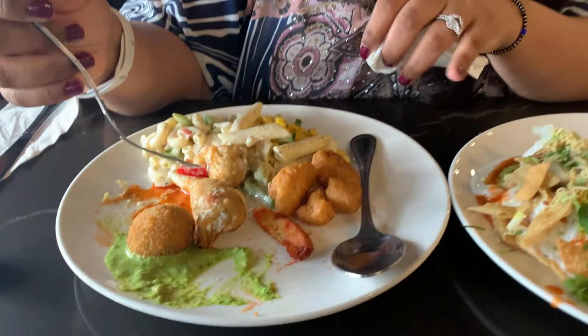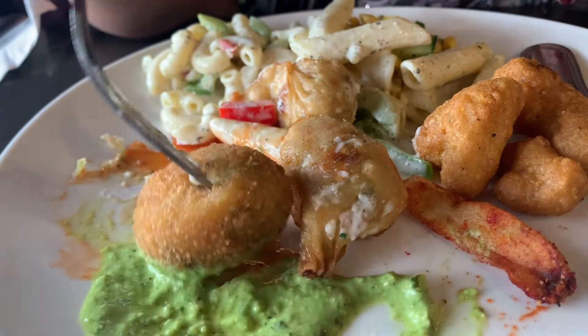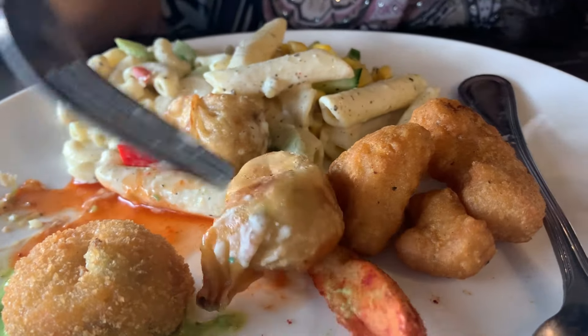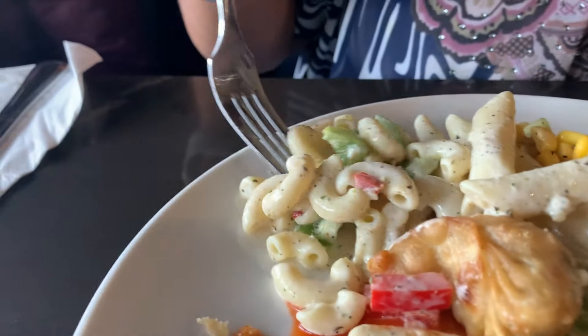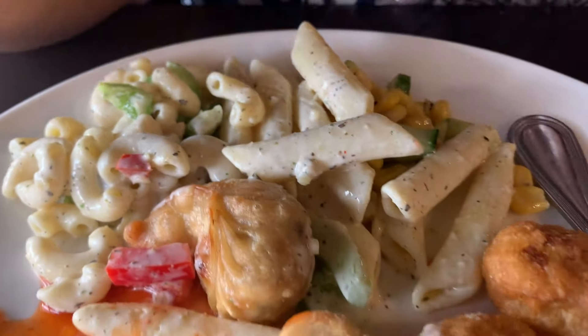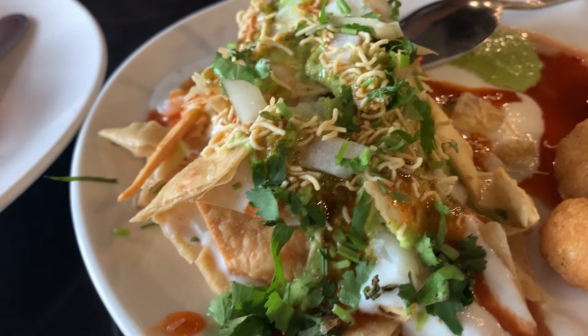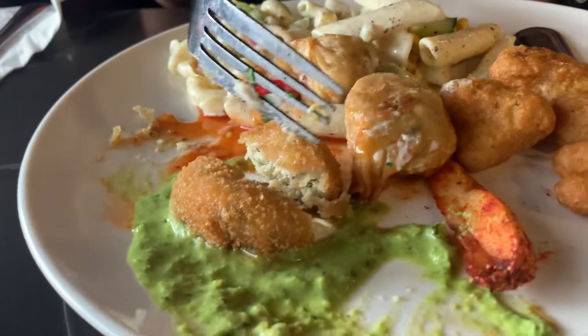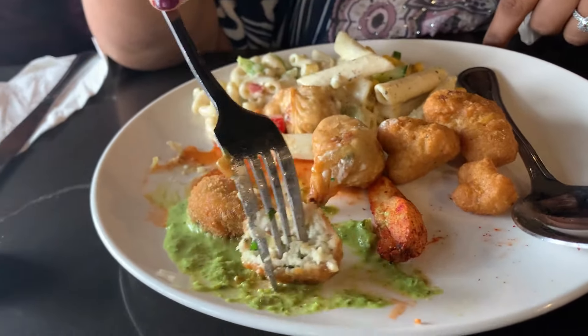Hi guys, welcome to our channel Mom Food and Vlog. We are here at Sahota's and exploring the buffet. This is my plate — I have some dahi kebabs, five vegetarian momos, and cauliflower pakoras. I also got some pasta because I like pasta salad. It is served with green chutney and red chutney. I also have dahi ballas. The dahi kebabs look super moist and I think they are filled with paneer — cottage cheese.